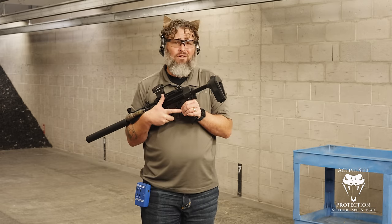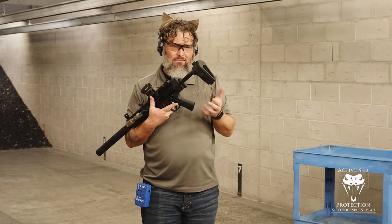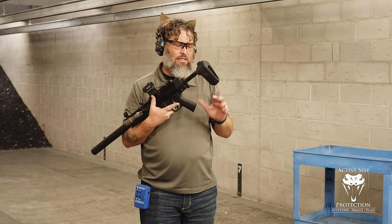If you're not an ASP Unlimited subscriber, go start a trial. It's $10 a month — not that much in 2023 or 2024.